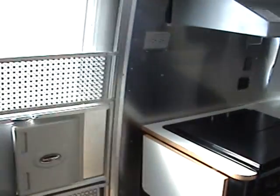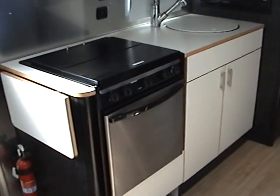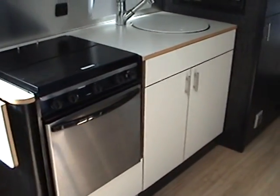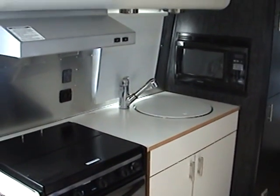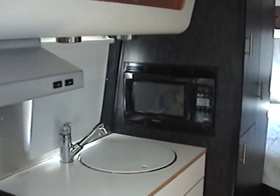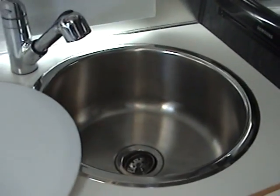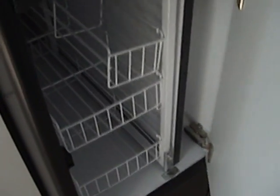Just behind the front entry door is the kitchen area, which contains a three-burner range top with a stainless steel oven, a large round stainless steel sink with a cover, and this trailer also has a microwave added to it. Just behind that is a cabinet with a pull-out pantry, some additional storage above, and then a good-sized wardrobe cabinet just behind that area.